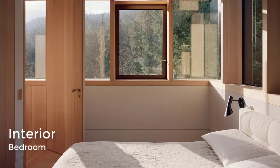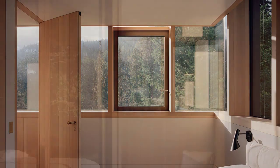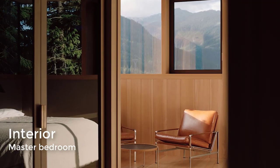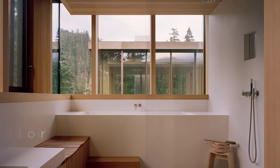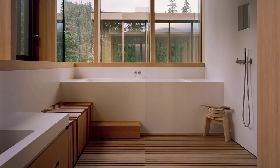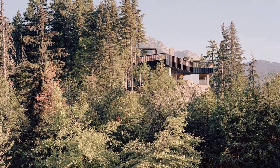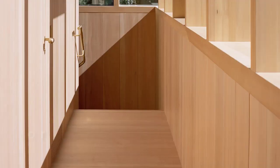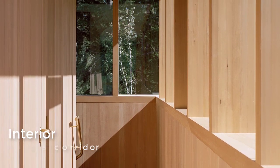Bedrooms are dotted throughout the house, with some partially submerged into the rock and others elevated above it. Some are located in a bedroom wing that benefits from the eastern morning light, while the main bedroom can be found on the uppermost level, along with a study that offers 360-degree views. Joinery details were added throughout, using a mix of oak and locally sourced hemlock, complemented by subtle textiles.